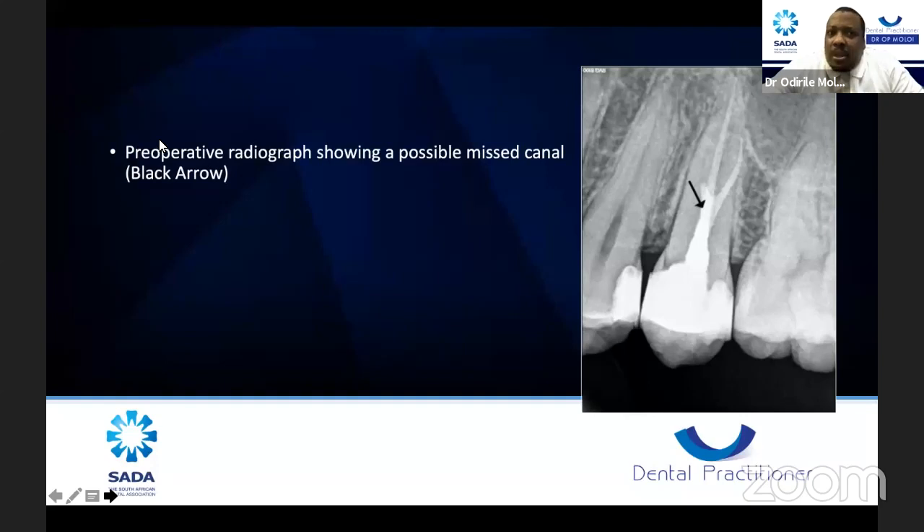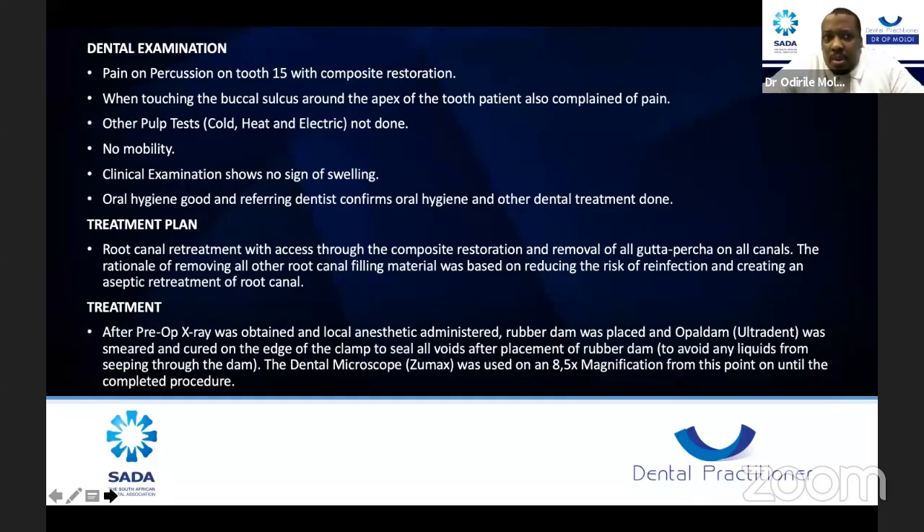On dental examination, there was pain on percussion on the tooth with the composite restoration. When touching the buccal sulcus, the patient also complained of pain, indicative that one of the canals was definitely missed and was probably starting to get infected. The case was fairly clear-cut — there was no mobility, no sign of swelling, and oral hygiene was already addressed before the patient was referred to me.